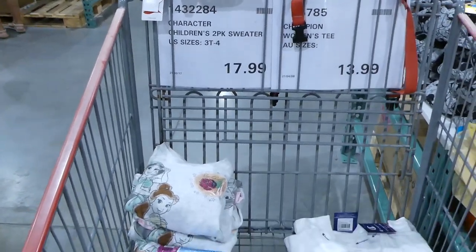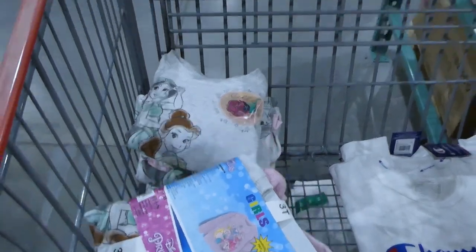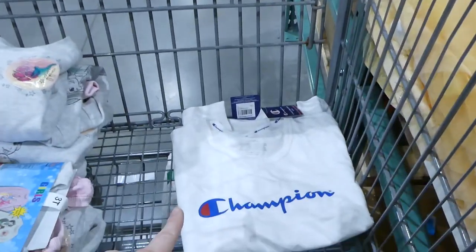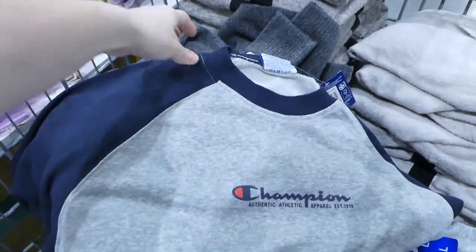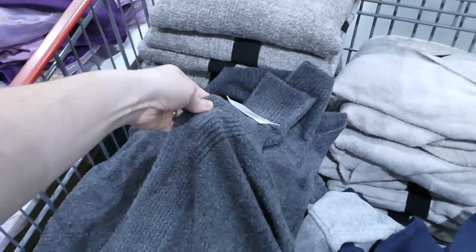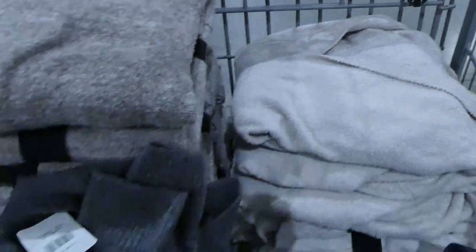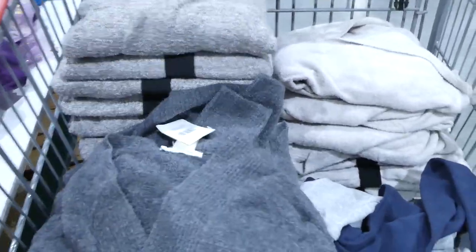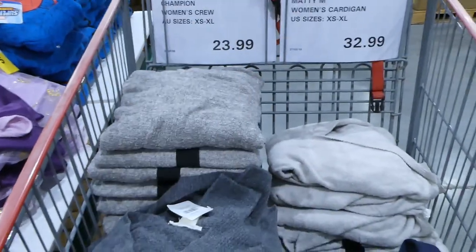In the manager specials carts this week, they have children's character sweaters — only princess ones left — in sizes 3 to 14, down to $18. Champion women's shirts are $14. Champion women's crew sweaters — thin long-sleeve — are $24, with navy at the top. The Maddie M women's cardigan is really soft at $33 in three colors: heather gray, darker taupe, and lighter taupe. They're not belted but have pockets and come in extra small to extra large.